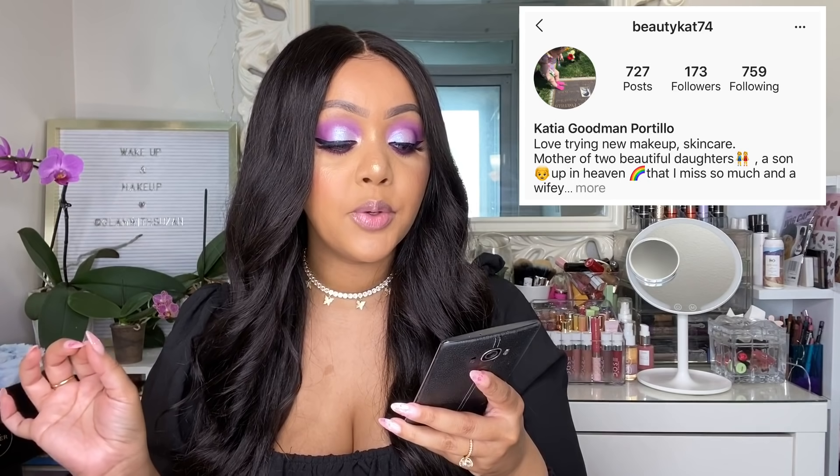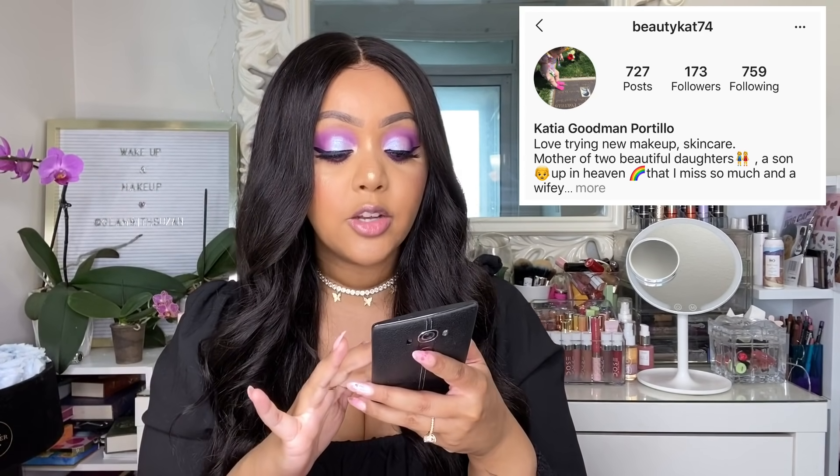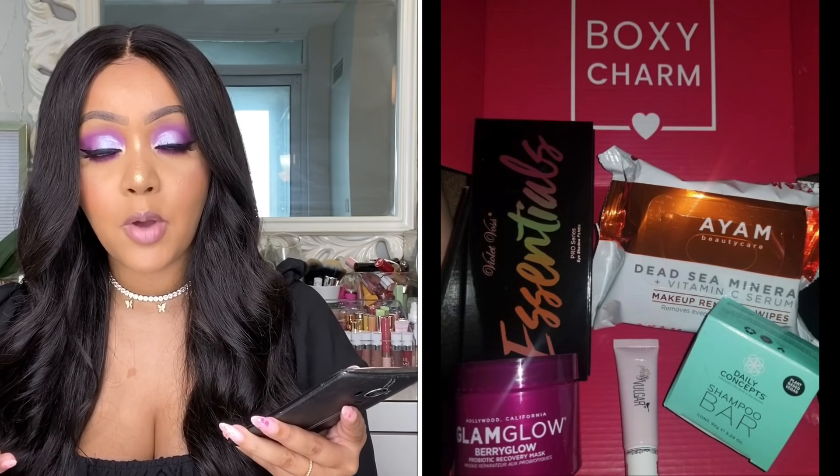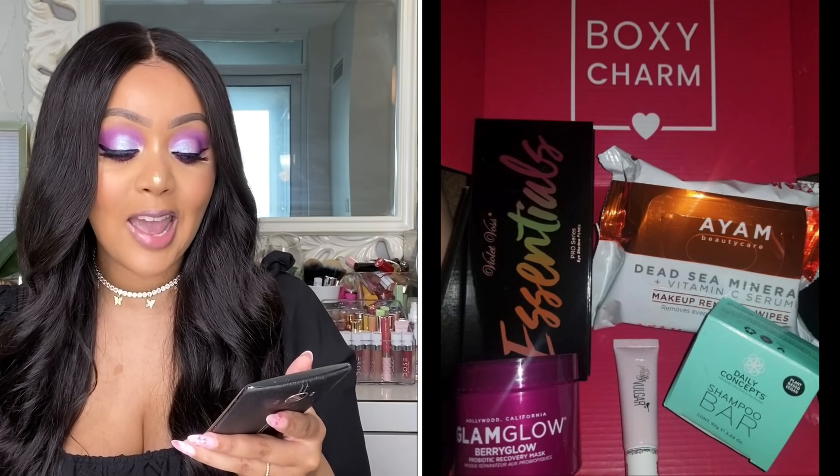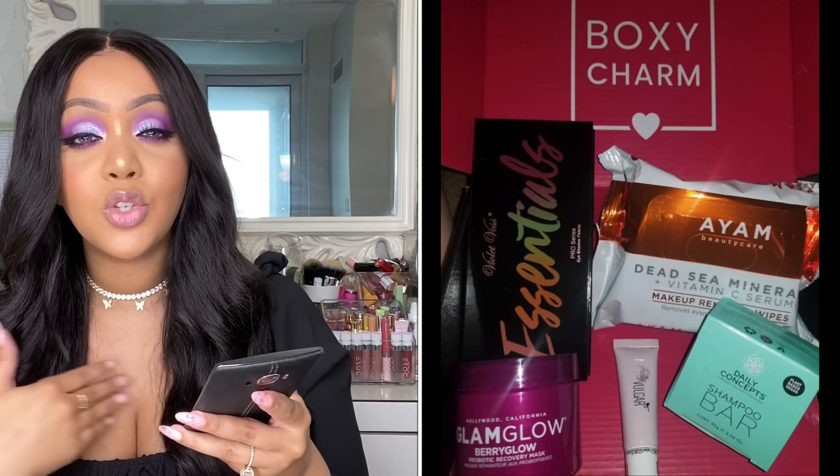The very first base box picture was submitted by beauty_cat_74 — thank you so much! Her box was valued at $141. The products she received: Glam Glow Very Glow (brand new this month), the Violet Boss Essentials Palette (seen in boxes before but new to her), the Pretty Vulgar eye primer, a Daily Concepts shampoo bar which got really mixed reviews, and the IM Beauty Care Dead Sea Mineral Vitamin C Serum Makeup Remover Wipes. Those were the five items in her $25 base box.